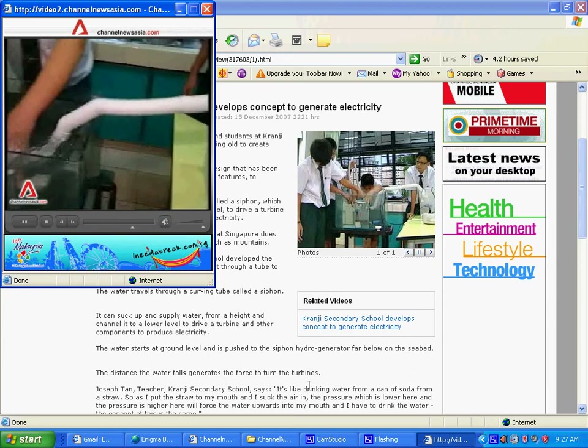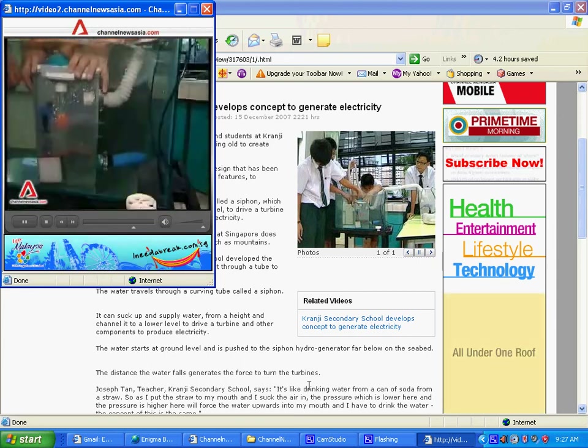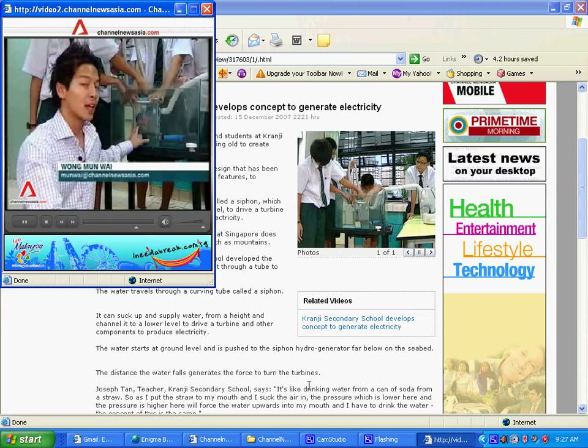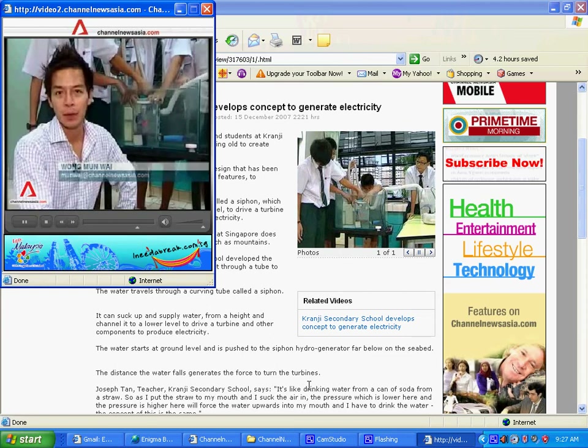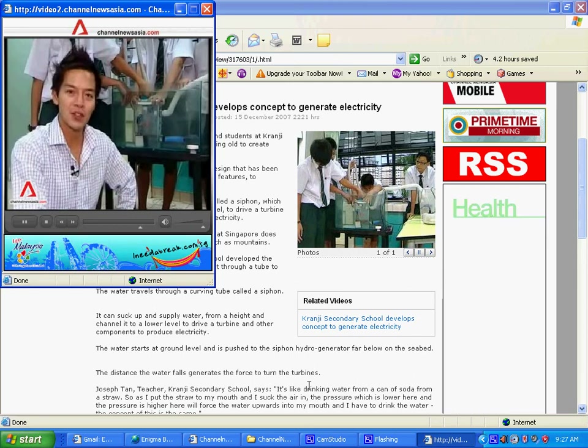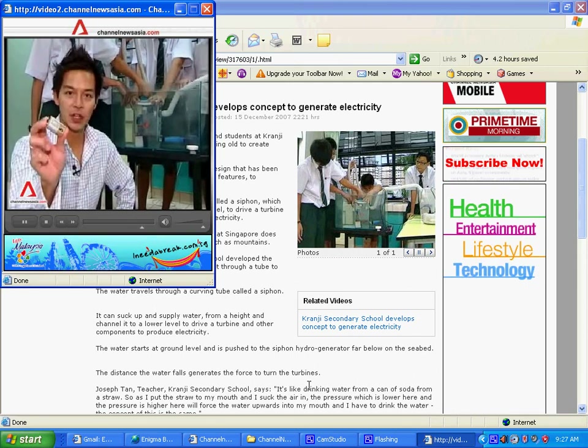The water enters the housing into an air cavity before being pumped out, then falls onto a turbine. The turbine is connected to a dynamo, and when the turbine turns, the dynamo produces about 9 volts of electricity — similar to a rectangular-sized battery.